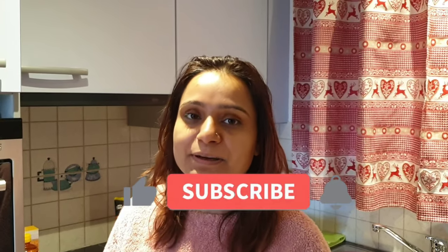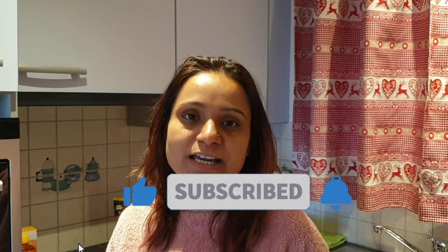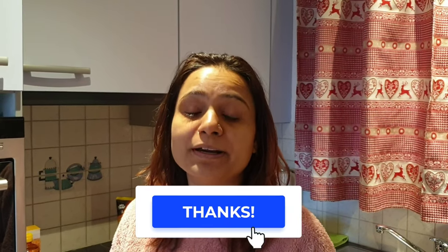To our subscribers, thank you so much for watching and supporting us. If you haven't subscribed yet, please subscribe and hit the bell icon for the latest notifications. You can also like and share with your family and friends, and do comment to let us know you're enjoying our videos and what you'd like to see. Let's start now.